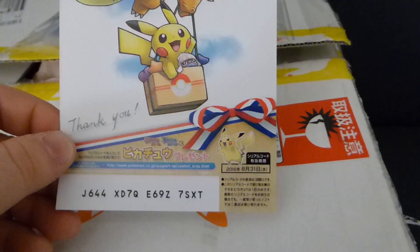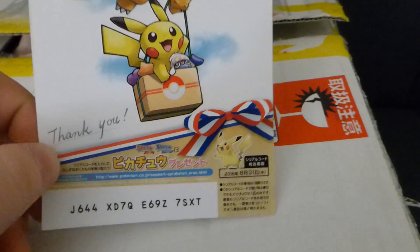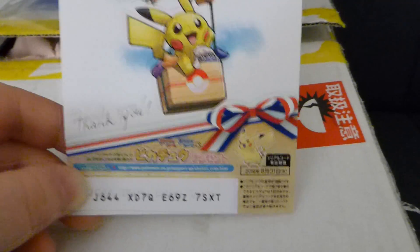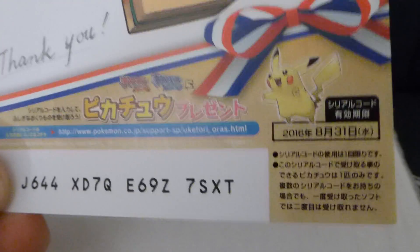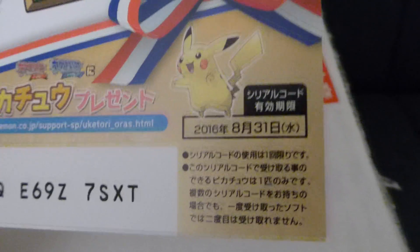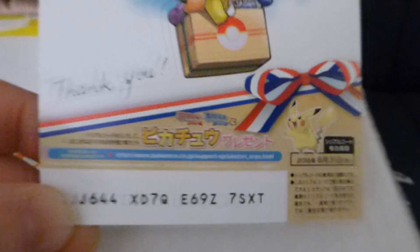It's for Omega Ruby or Alpha Sapphire - it's a Pikachu that knows Fly and Surf, which is very strange for a Pikachu. But it's just sort of a novelty thing. It says 'thank you' in English, and the Japanese writing basically says you have to use the code by August 31st. Not a problem - I've already done that.